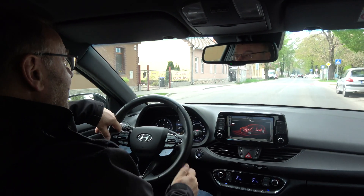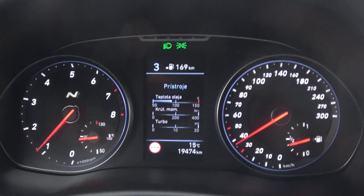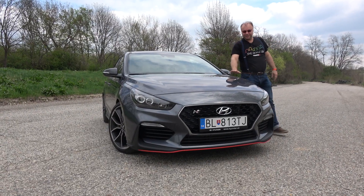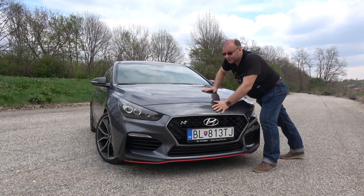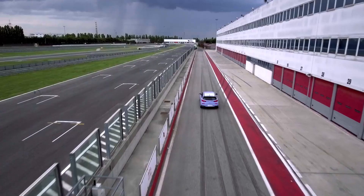Teraz je to na enkovom režime. Na ekologickom režime by sa dalo dosiahnuť tých 8,1 litrov, ale toto auto si nekupujete preto, aby ste jazdili na ekologickom systéme. Toto auto si kupujete preto, aby ste ho využili na maximum – na enkovom režime. Ten zvuk je dobrý a páči sa mi to – naozaj ho počujete a sem-tam aj popraská, poprdká. Jednoducho za týmto autom sa ľudia pozerajú – a to ste asi chceli, keď si kúpite Hyundai i30N. Na uzavretej trase si rozbalíte celý výkon tohto vozidla a užijete si ho naplno.